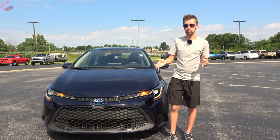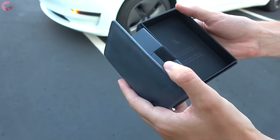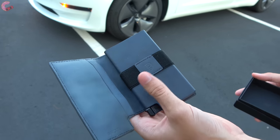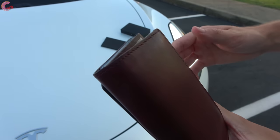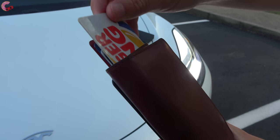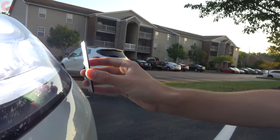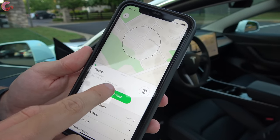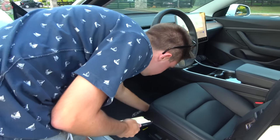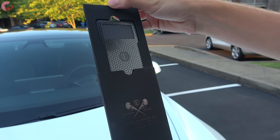Before we begin, we wanted to talk about the Extra Parliament smart wallet. It's designed to make accessing your cards easy with a special ejection mechanism that raises them up with just the press of a button. It also features a thin solar-charged tracker so you can locate it on a map or call it when you lose it. A link and special discount code are in the description.